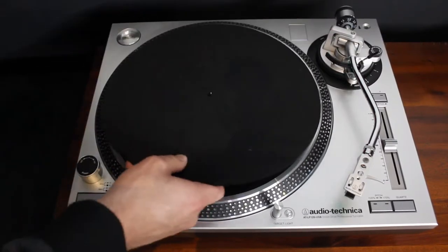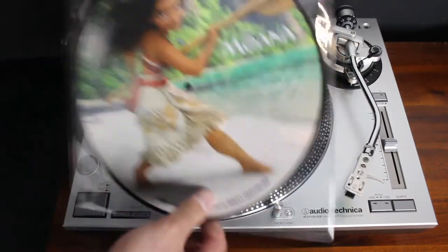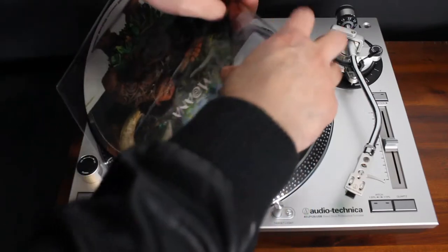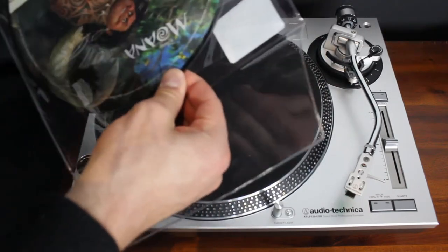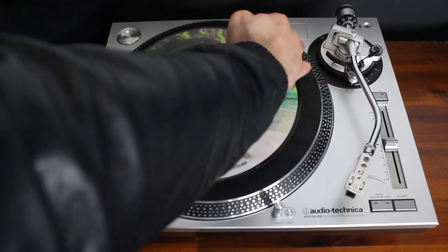Let's go over to the turntable and take a very quick look at this awesome Moana picture disc. Firstly, let's get the other record off and put the black one on there. This Moana disc comes in a nice little plastic sleeve — the same kind of sleeves that all of the Disney picture discs come in. Of course, up the top we've got our Record Store Day logo. So if we take this out... these are hard to get out sometimes — there's a bit of static and friction in there. Oh jeez, that almost went flying.